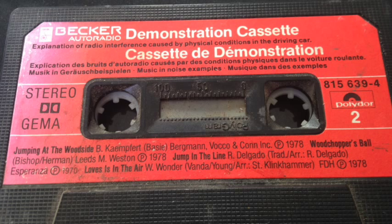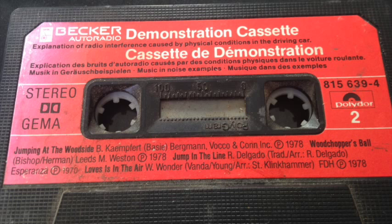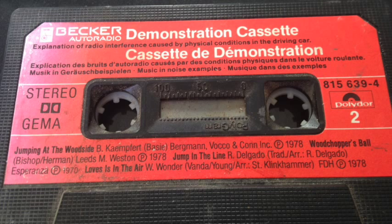Quelques mots encore au sujet de la réception stéréo. La réception stéréo se fait sur ondes ultra-courtes. Lorsqu'une station émet en stéréo, le voyant de contrôle stéréo de votre autoradio s'allume. Les retransmissions stéréophoniques ont besoin d'un signal à l'antenne réceptrice beaucoup plus important qu'en réception mono. Si le signal d'entrée tombe au-dessous d'une certaine valeur, la réception se brouille.